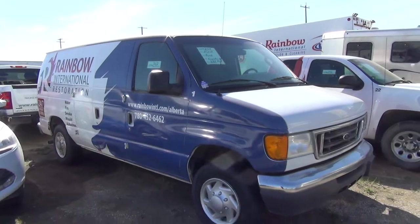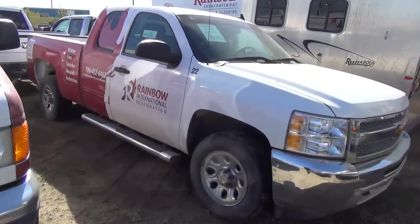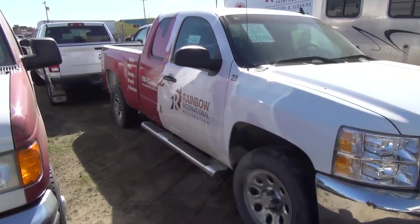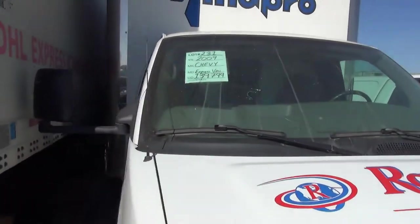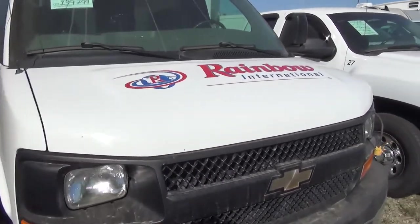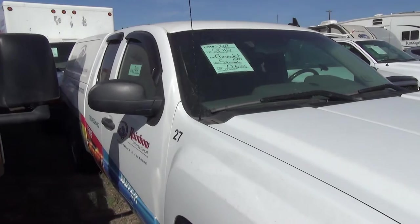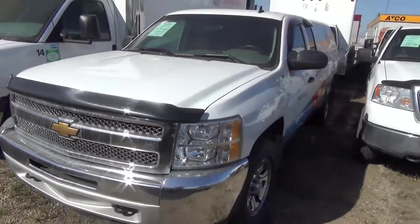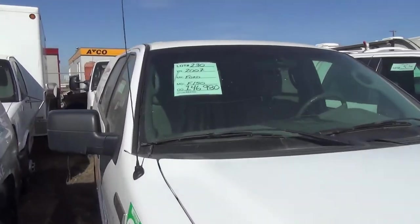2007 Econoline — 172K. 2012 Chevy Silverado — 114K. 2009 Express Van — 139 on this one. 2012 Silverado — 73K.